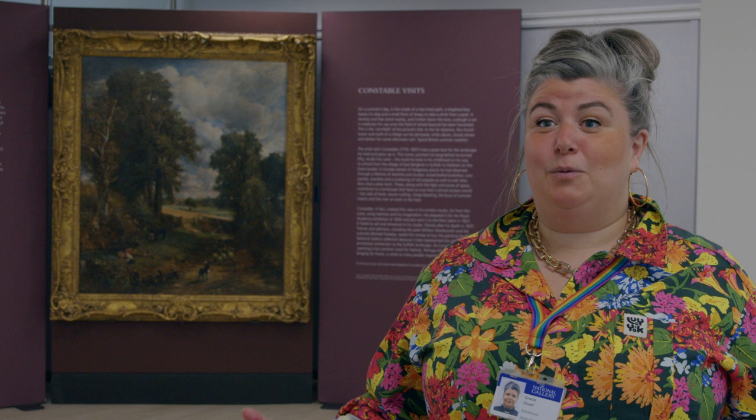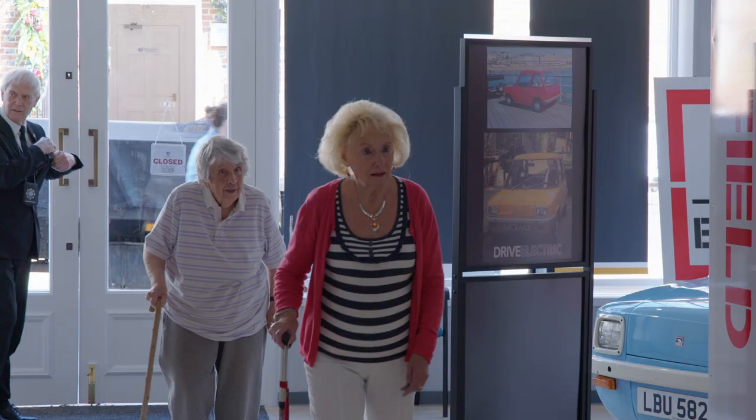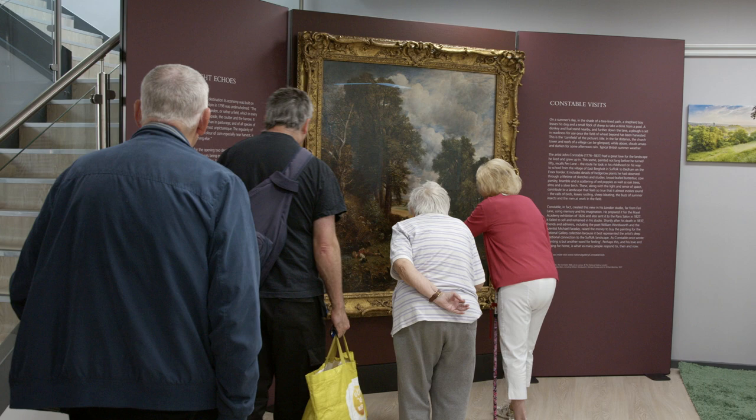We're here touring Constable's The Cornfield. We're here in the Isle of Wight in Newport and the idea behind the Visits project is to take our pictures from the National Gallery — pictures that belong to absolutely everybody in the UK — take them out of London and take them into places where people aren't having to travel to come and see us.